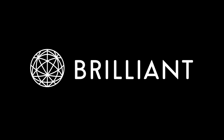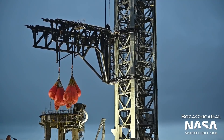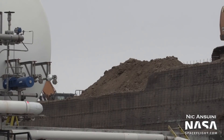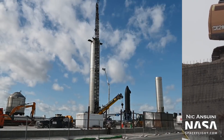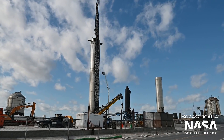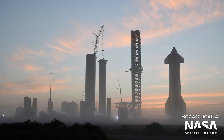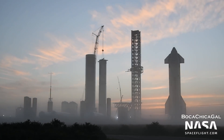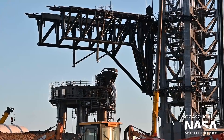This video was sponsored by Brilliant.org. This week in Boca Chica, the chopsticks come to life and conduct their first testing, and some confusing work at the orbital tank farm points to further delays, affecting the fate of Booster 4 and Ship 20. This is Ian Atkinson with NASA Spaceflight, here to give you an update on SpaceX's Starship facilities as of mid-January 2022.